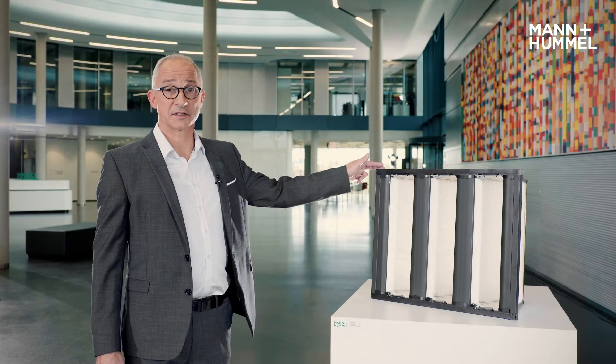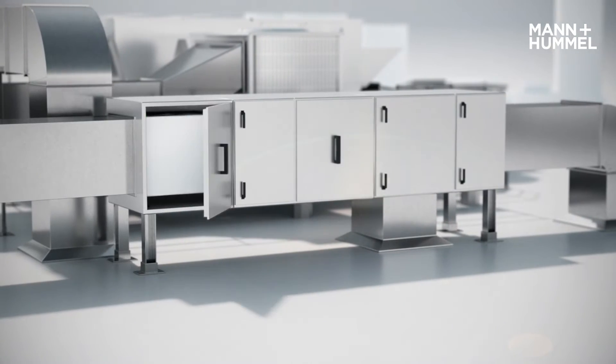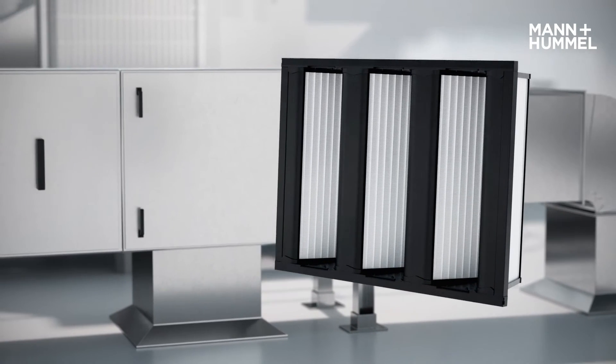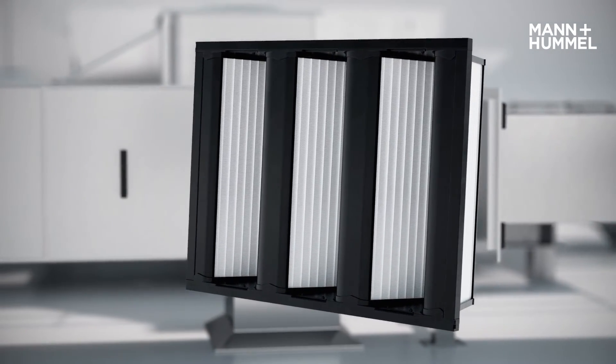This is our new filter, the NanoClass Pro Membrane. It's an H13 filter along EN 8022. Depending on the operation point, it offers efficiency up to filter class H14 according to EN 8022, and with that, it provides perfect protection against viruses, microorganisms, and bacteria.